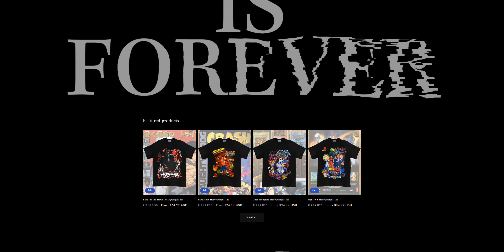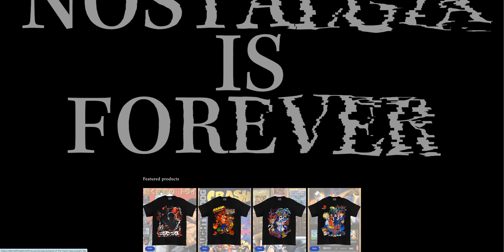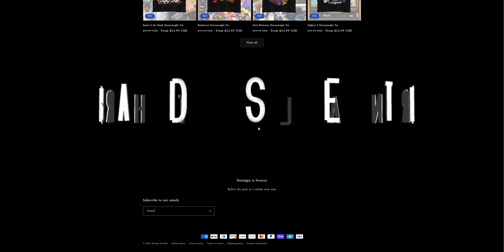Hey guys, welcome back to my channel Review University with another review video on a website called internalthreadsclothing.com. The interface looks quite good to me — it's a modern interface that they have on this website.